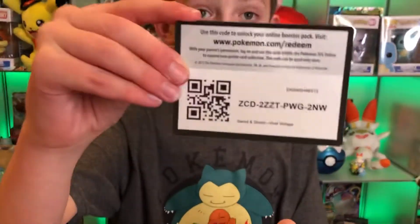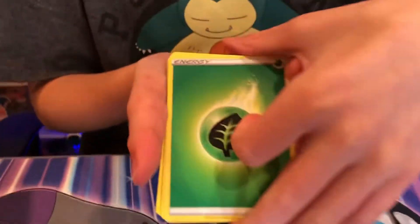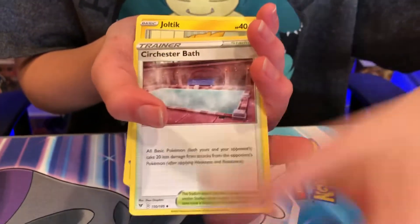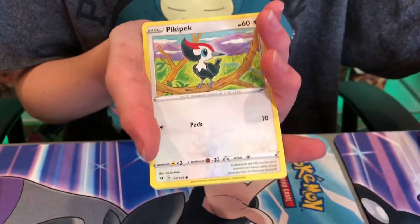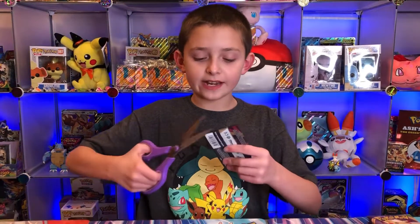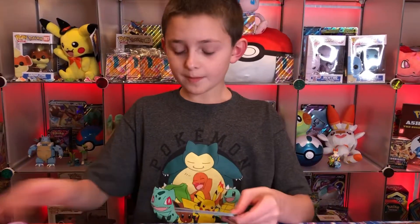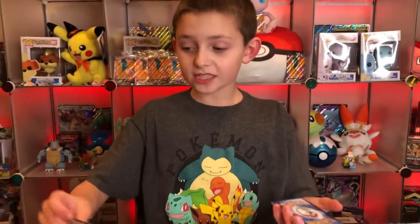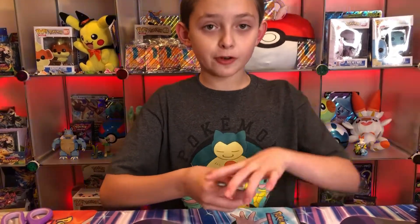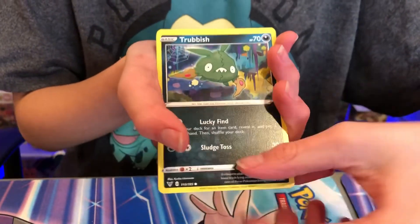I'm really excited for Shining Fates because there might be a shiny Mew V coming out. I say this in every single video because Mew is my favorite Pokemon. In Shining Fates there was a Shining Mew card, in Hidden Fates Mew was one of the mascots, and in Darkness Ablaze there was a Mew V. They're doing reprints of cards and making them shiny, so I have a really big hope that there's going to be a Mew V shiny.